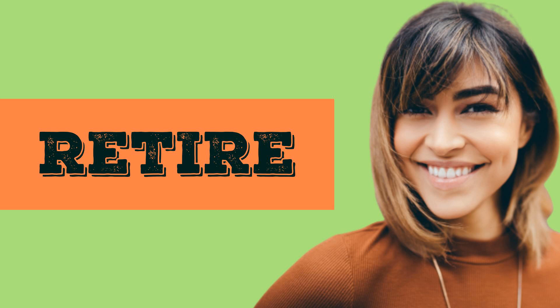In American English, it's called retire. In British English, it's called retire.